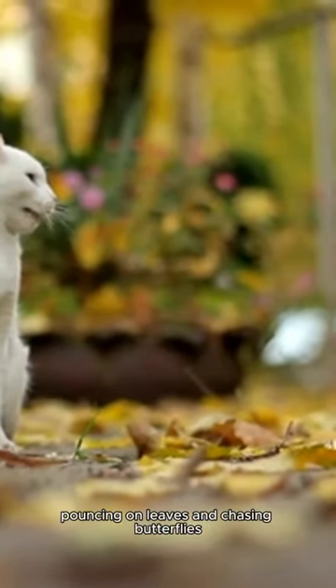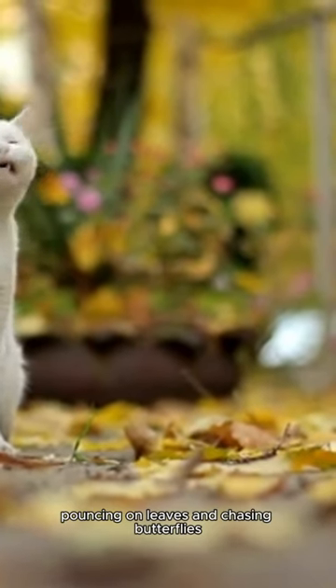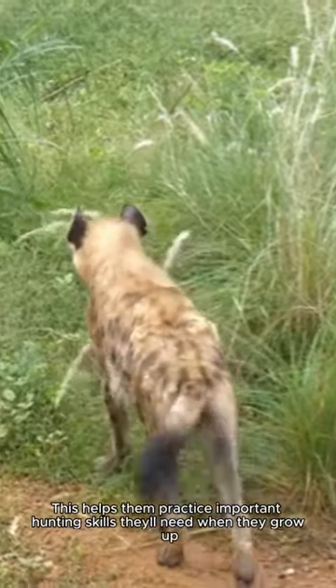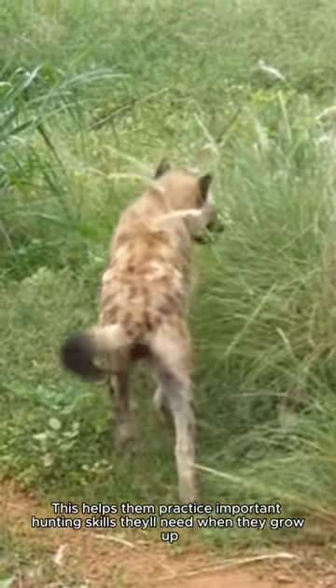Tino leaps out, pouncing on leaves and chasing butterflies. Tiger cubs love to play. This helps them practice important hunting skills they'll need when they grow up.